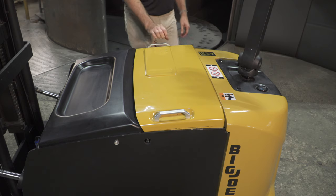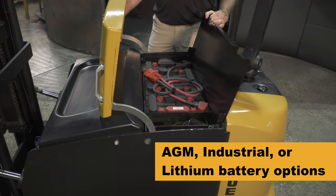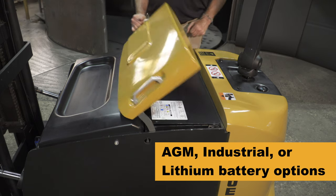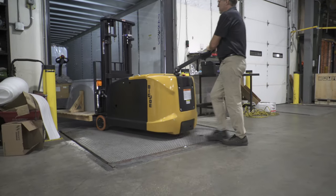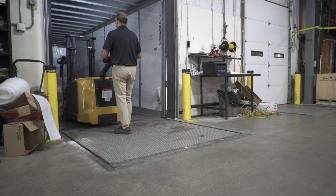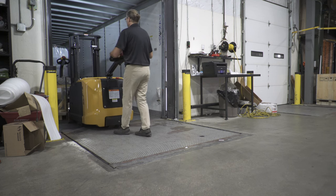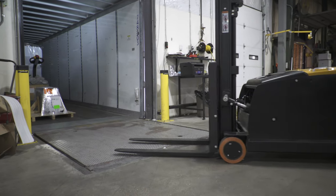The advanced power systems on the CB30 and CB35 support your choice of an AGM battery pack, industrial lead-acid battery, or lithium battery option to meet the needs of your facility. Big Joe's available lithium battery includes an integrated battery management system which supports efficient opportunity charging during short breaks, with no need for special infrastructure such as eyewash stations or battery watering.